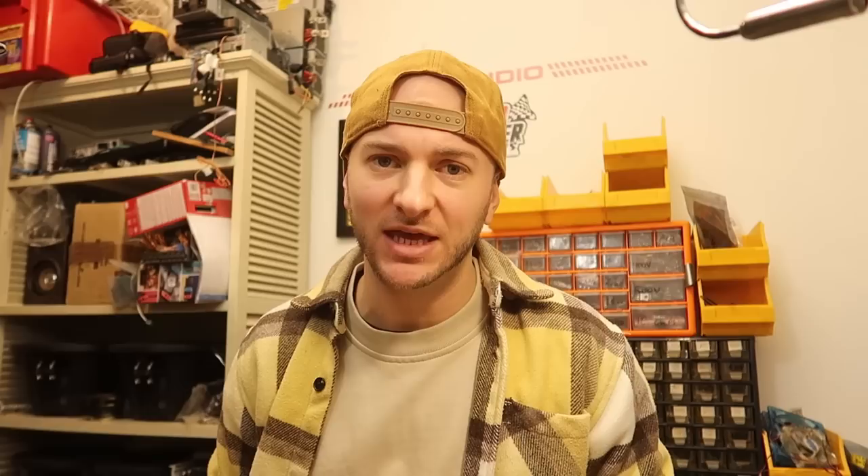E-Toto did send this to me for free. However, I made it very clear to them in email exchanges that I am not generally a fan of Android head units, and this would be a completely impartial overview of their device — highly likely not particularly favourable — but I would keep an open mind while looking at this.